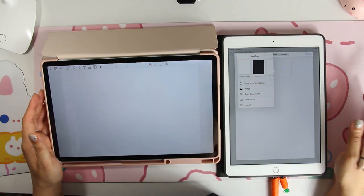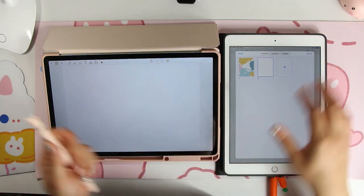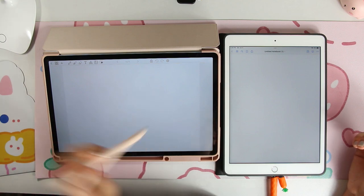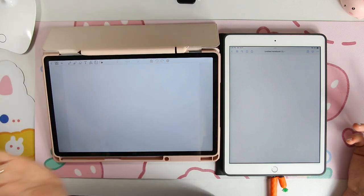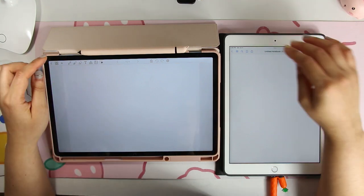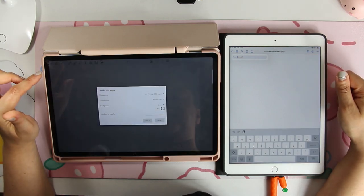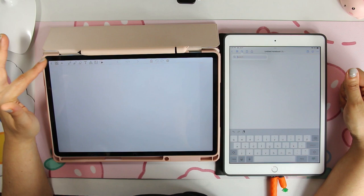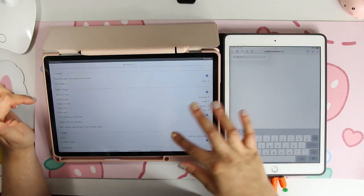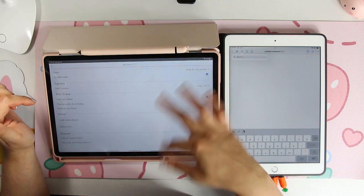My Apple Pencil has to charge — that's one thing I don't care for about Apple. With the Samsung tablet you don't have to worry about that at all; this pencil hasn't been charged in forever and I can still use it whenever I feel like it. Now as far as the search feature in GoodNotes is concerned, it's basically for you to search through your document. I don't know that Penly has that function yet, but I'm pretty sure it'll be coming.